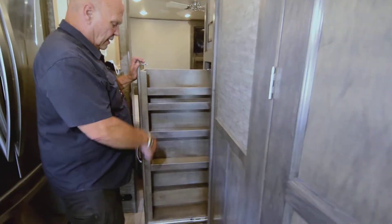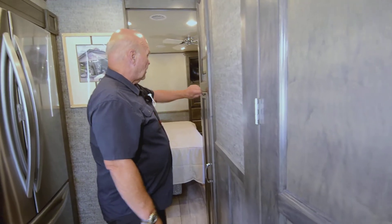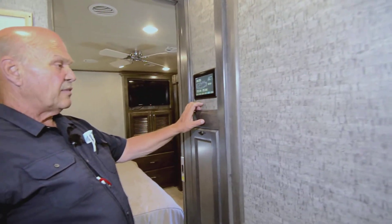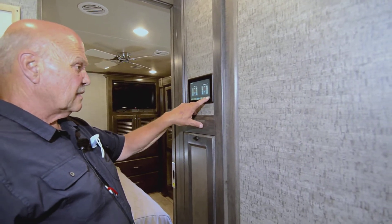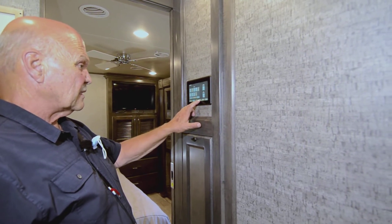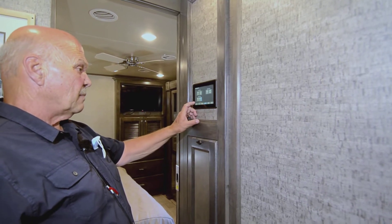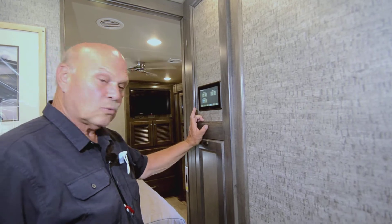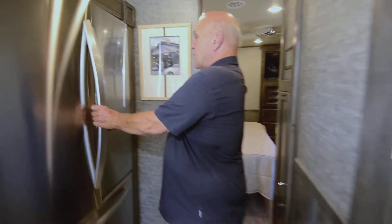Here you have an adjustable pantry right above the Spider control panel. The Spider control controls everything — the lights, slides, temperatures, lighting, and the fan above the bed. Put that fan on high and you'll be very cool. They also come with the best refrigerators — I think they make the LGs.